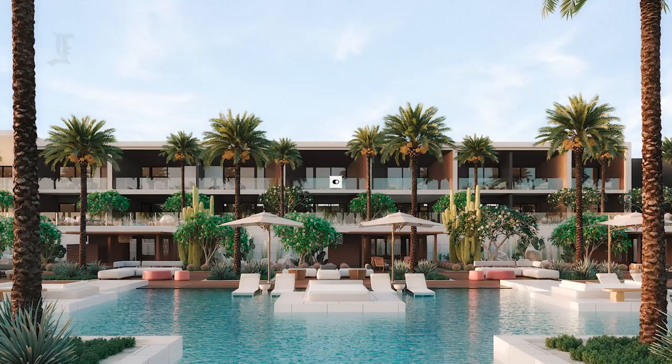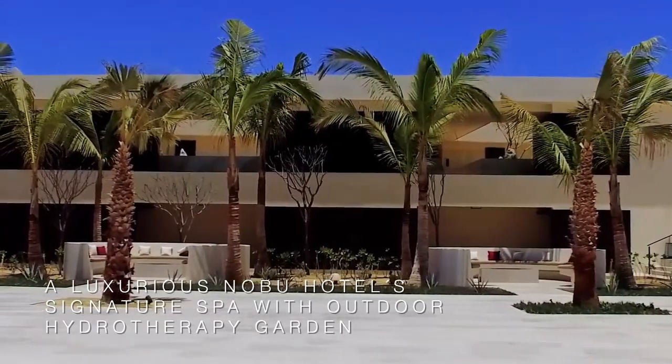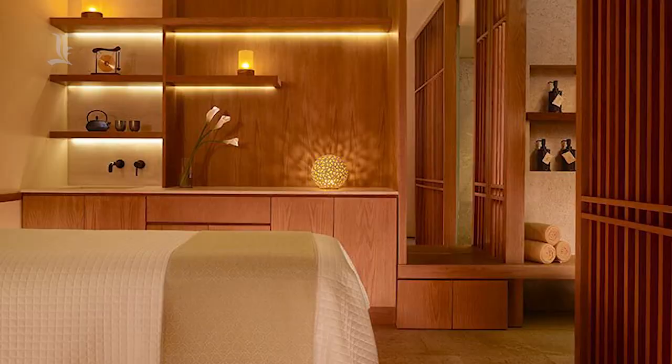The resort also offers a spa featuring 13 treatment rooms. Guests can choose from different salon options, and the spa features co-ed lounges, hydrotherapy areas, and water circuits.